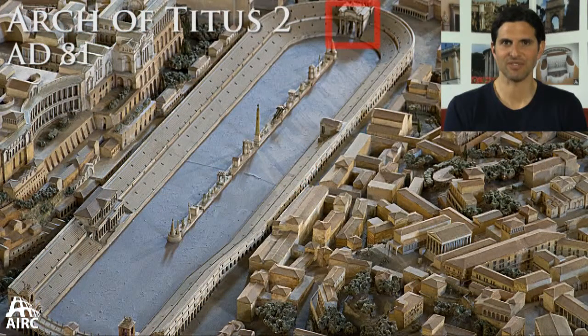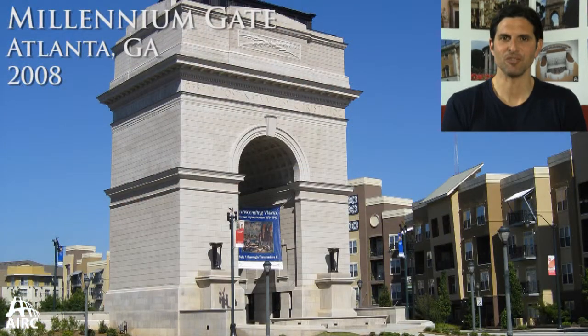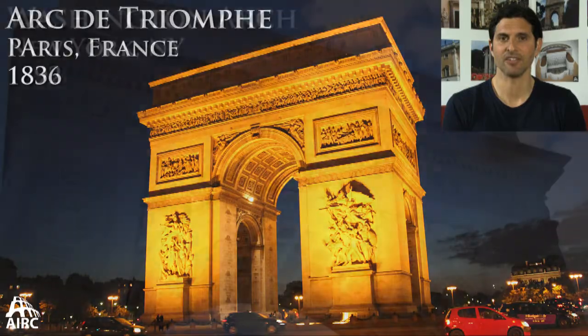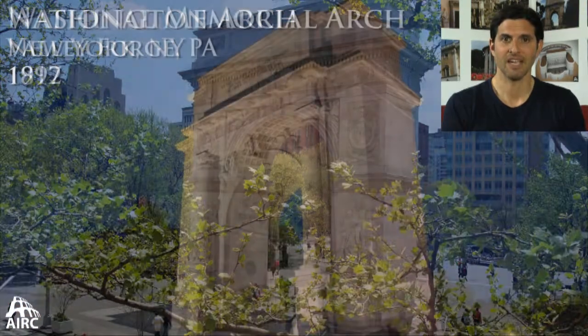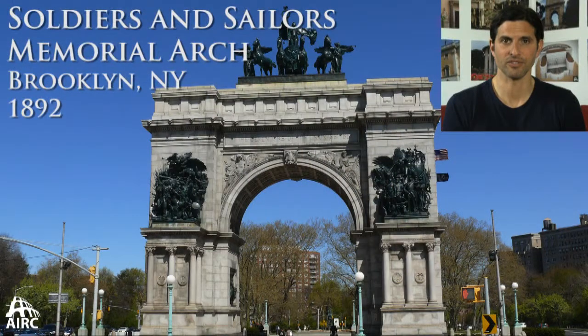There's also a second Arch of Titus built inside the Circus Maximus, but that does not survive. The free-standing arch continues to be built throughout the world. Probably the most famous in the modern world is the Arc de Triomphe in Paris. There's also the Washington Arch in Washington Square in New York. Arches continue to be built to celebrate military victories and are often associated with war memorials.